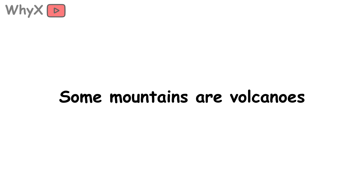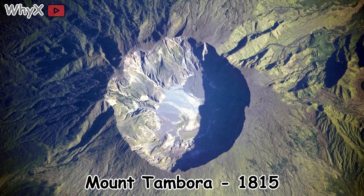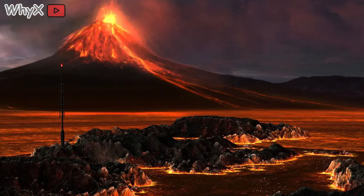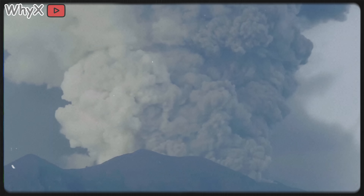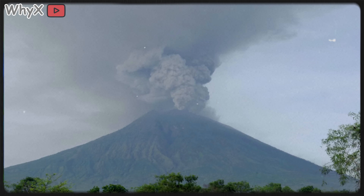Remember how we said some mountains are volcanoes? Well, sometimes those volcanoes decide they've had enough. Mount Tambora in Indonesia, 1815 — that eruption was so massive it caused a global climate shift. The sky darkened. Crops failed. Snow fell in July. Historians call it the year without a summer. Volcanoes remind us that mountains aren't just ancient and quiet — they're alive, sometimes cranky, and occasionally artists of destruction.